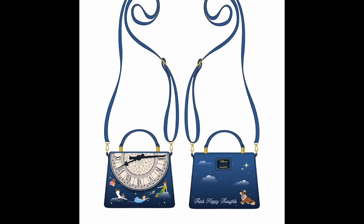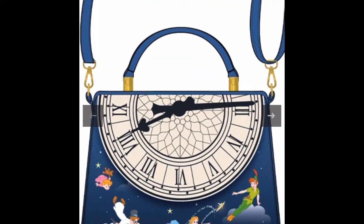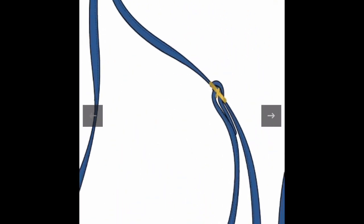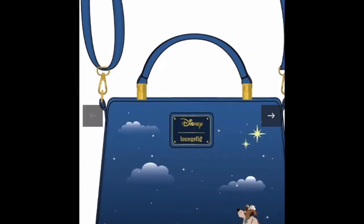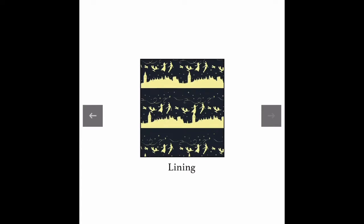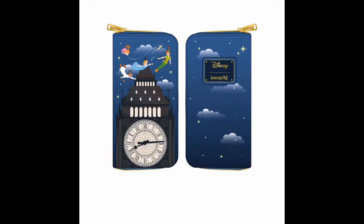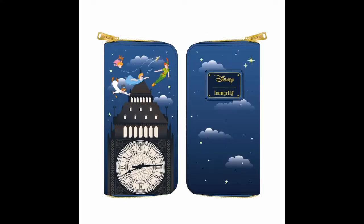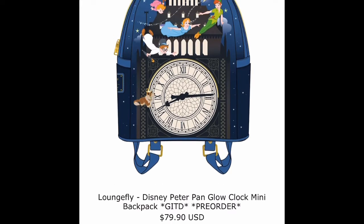We also have the crossbody bag if you're not a huge fan of the backpacks. On the back you get the clock, and basically all the details on the front of the backpack are on the front of the crossbody. On the back you just have some clouds and beautiful stars, then you have the little dog. You also have the Peter Pan wallet — it has that same gold print. The price for the backpack is $79.